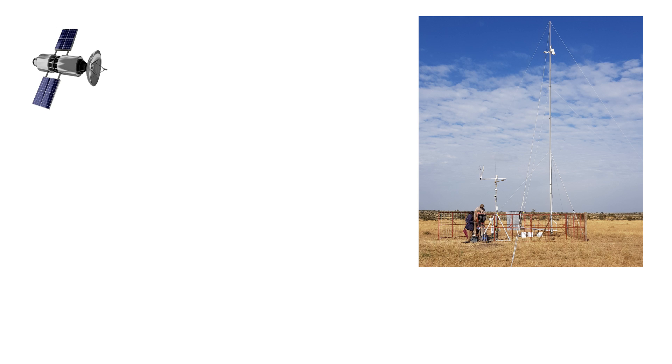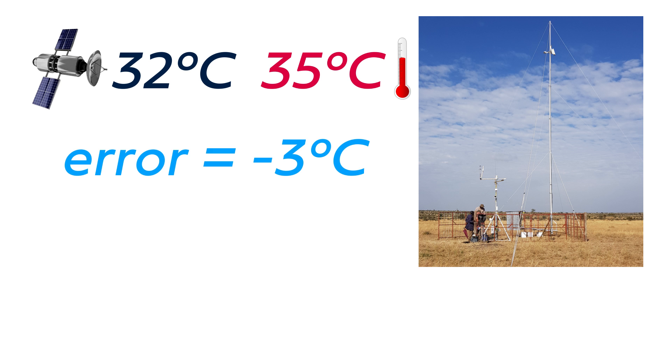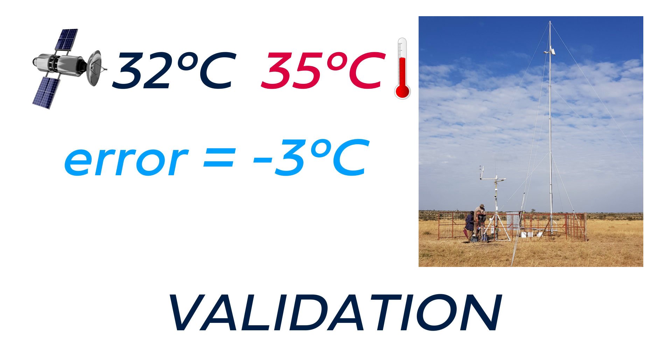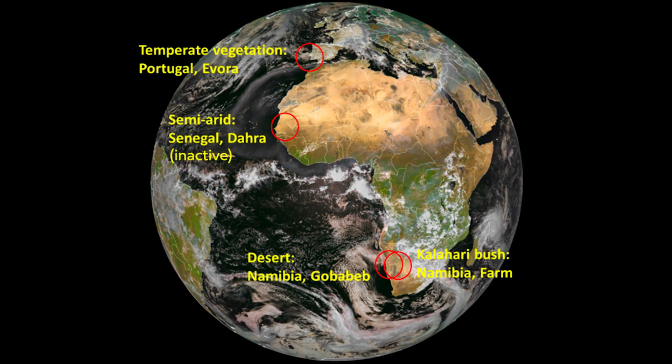They then compare what the satellite thinks the temperature should be in their pixel — using parameters they measured, like emissivity — with the temperature they measure on the ground. This process is called validation, and it's absolutely essential for science. The problem is, scientists set up these validation stations close to where their universities were. If you look at a map of land surface temperature validation stations, there are two in the entire continent of Africa and about 50 in America — that's the kind of disparity you're looking at.